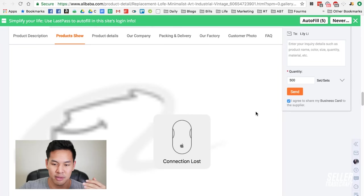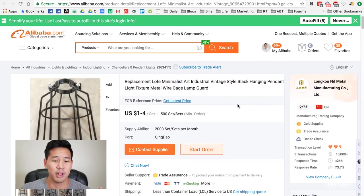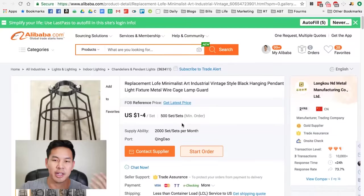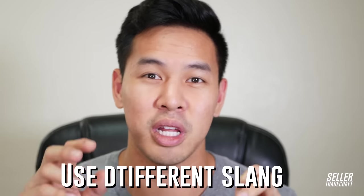There are always descriptions and different pictures of the product on the listing. For this product, it says 'a set,' but I really don't know what a set means, so you're going to have to contact the manufacturer and ask how many come in a set or in a lot — that's how you'll get your quote. Keep in mind that people in China can use different slang or spelling conventions on Alibaba.